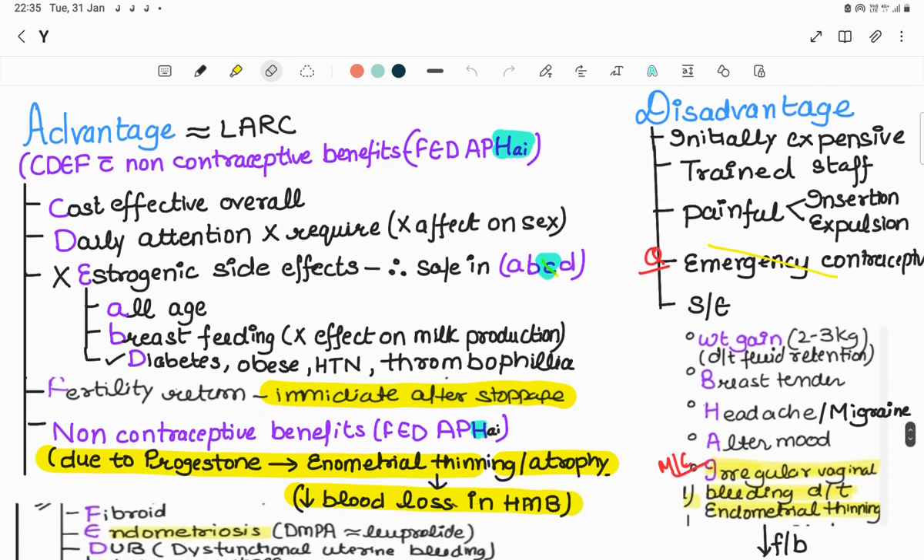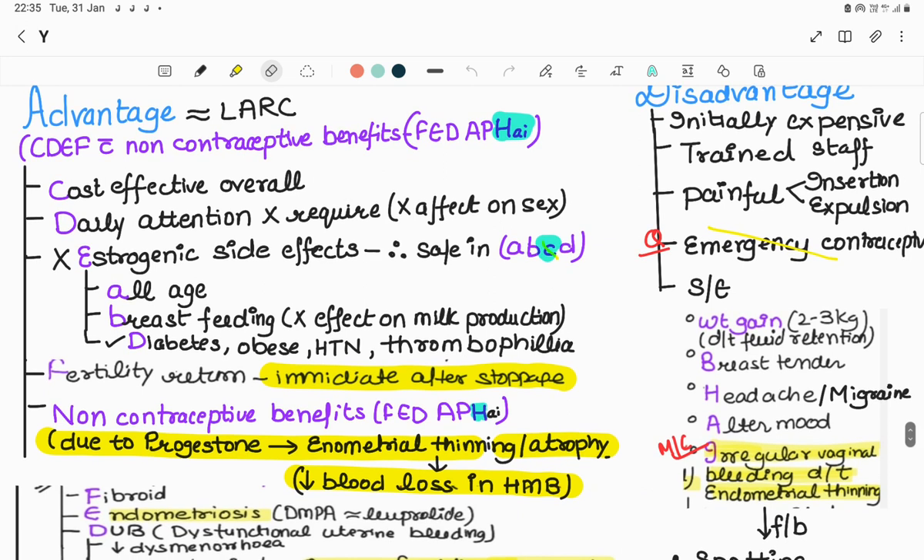Advantages of Mirena can be remembered by the mnemonic CDEF. C is cost-effective overall - initially Mirena is expensive at 3500 rupees, but is cost-effective over its duration. D is daily attention not required. E is estrogenic side effects are absent, since it contains only progesterone, making it safe for all age females and breastfeeding females as it doesn't affect milk production. D also includes diabetic, obese, hypertensive, and thrombophilia females.